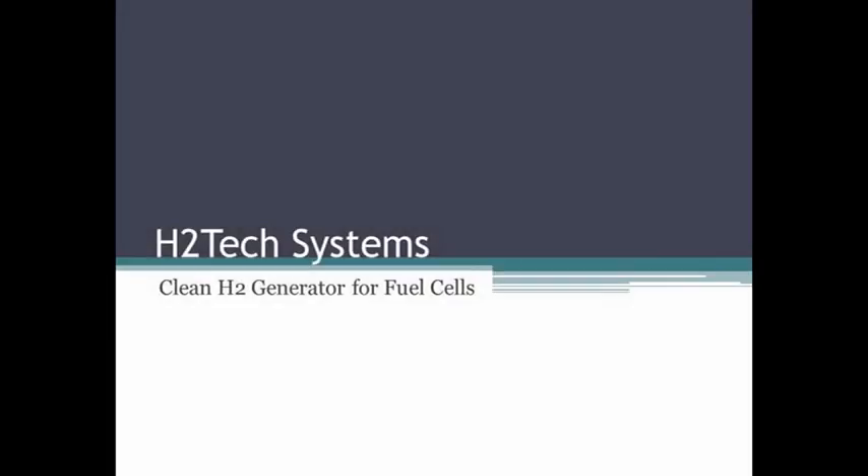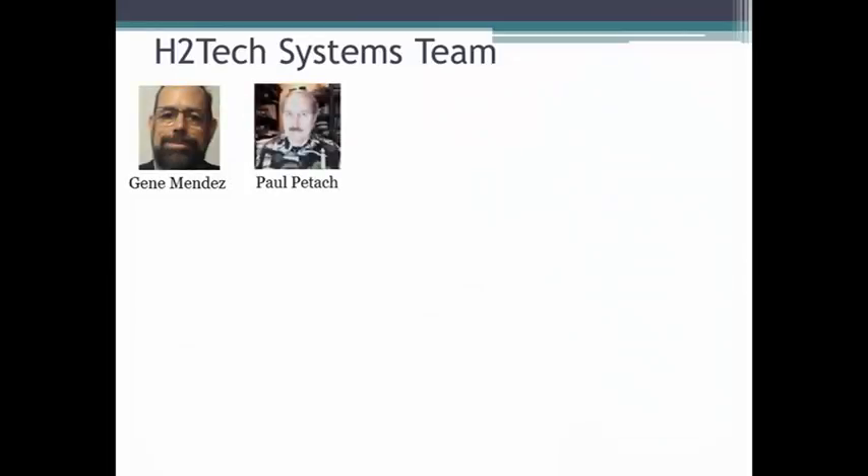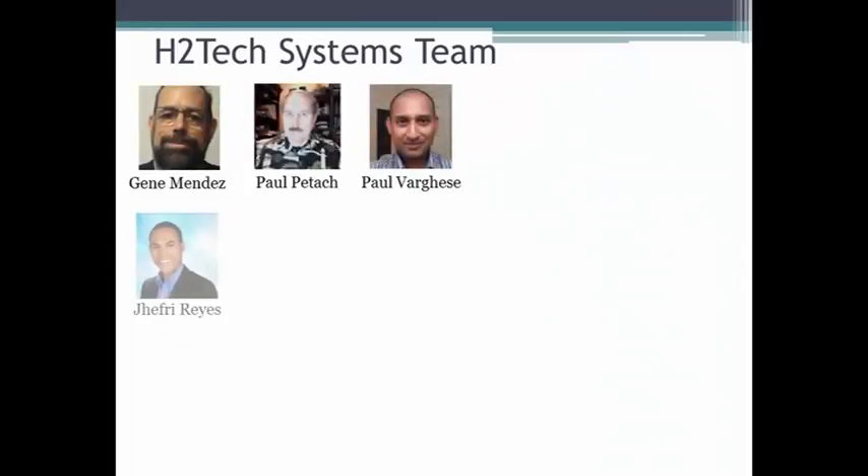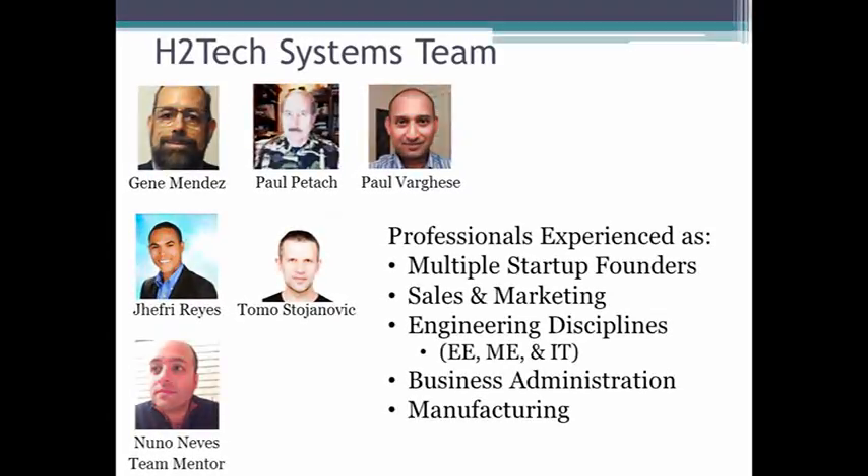H2 Tech Systems brings you clean hydrogen. I'm Gene Mendez and this is our team. Our team represents a broad range of seasoned professionals from various disciplines. Together we are able to bring our startup idea to market.